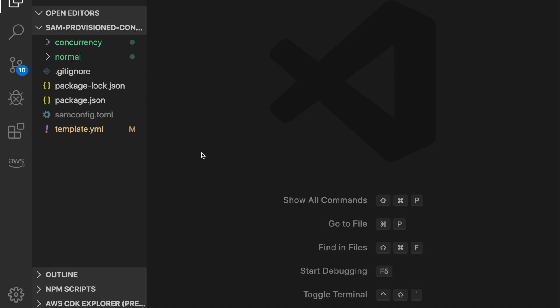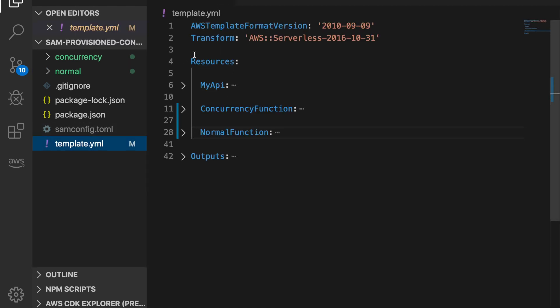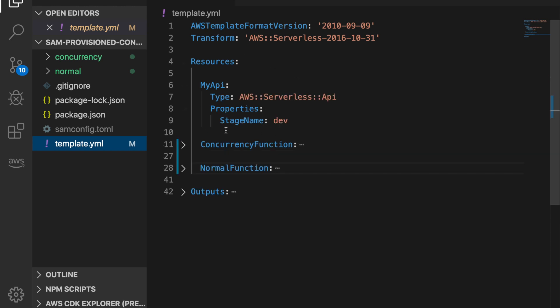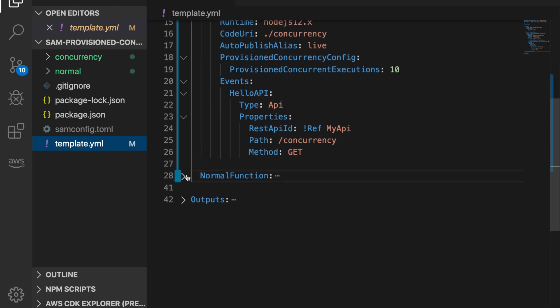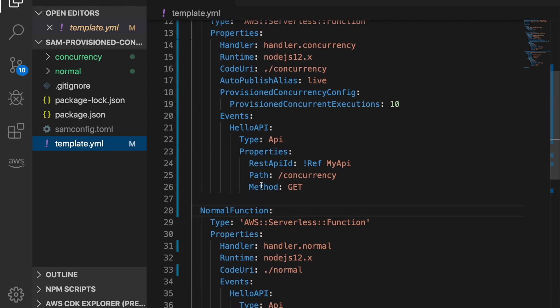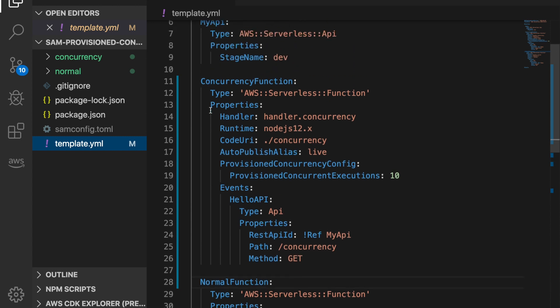I want to show you now in the code how to configure provisioned concurrency using SAM. I already have an application ready here. This is my YAML template for SAM — I have an API Gateway, very simple, and then I have two functions: one with concurrency enabled and one without.